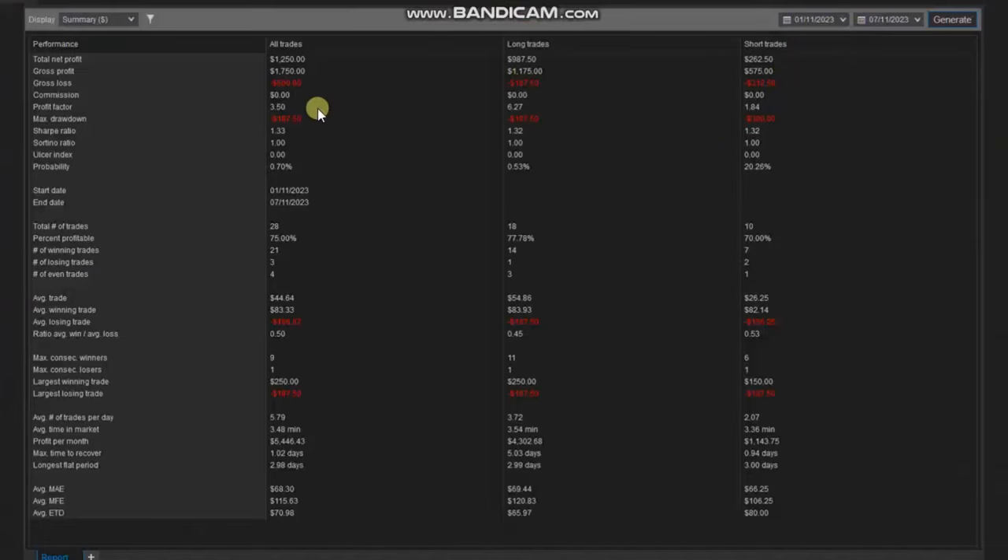We also shared the report of his trade performance in the first week of November. As you see, the profit factor is 3.5 with a 75% win rate and an average win-to-loss ratio of 0.5. Thank you Yasin for sharing your trades and reports with us.